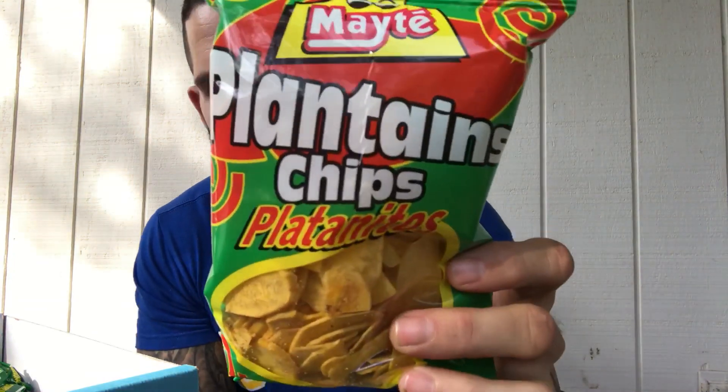These are plantain chips — obviously I can read English. Plantains, the cousin of the banana in chip form. These taste exactly like every plantain chip I've ever had, which means I don't really like them. It's like it can't decide whether it's salty or sweet — it's not salty and sweet, it's just weird. Six out of ten.